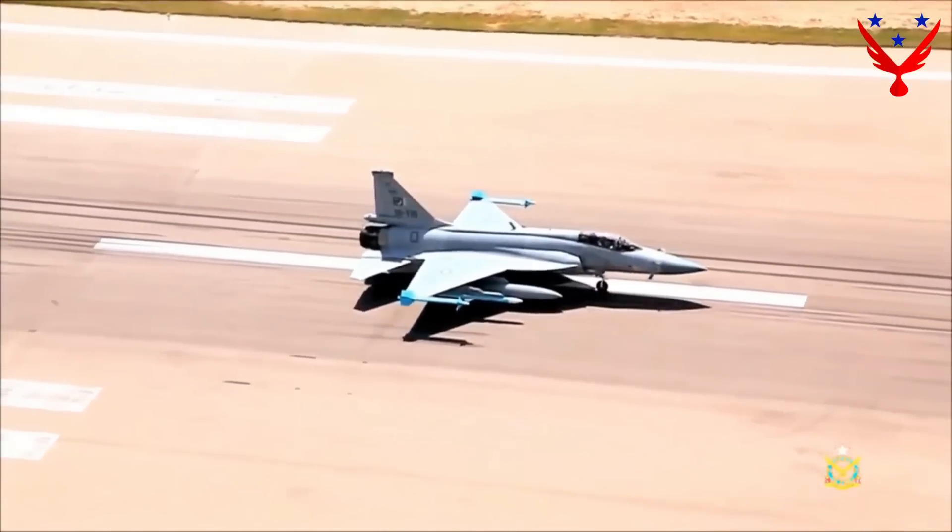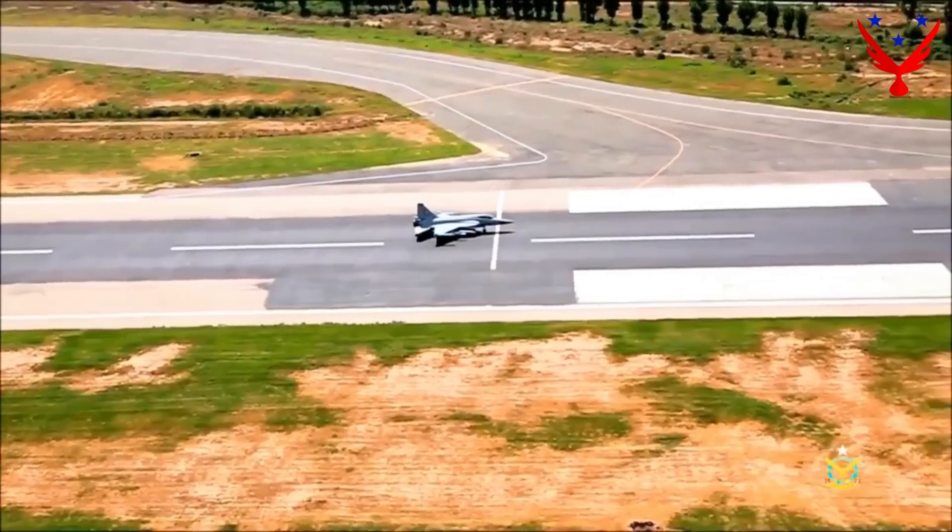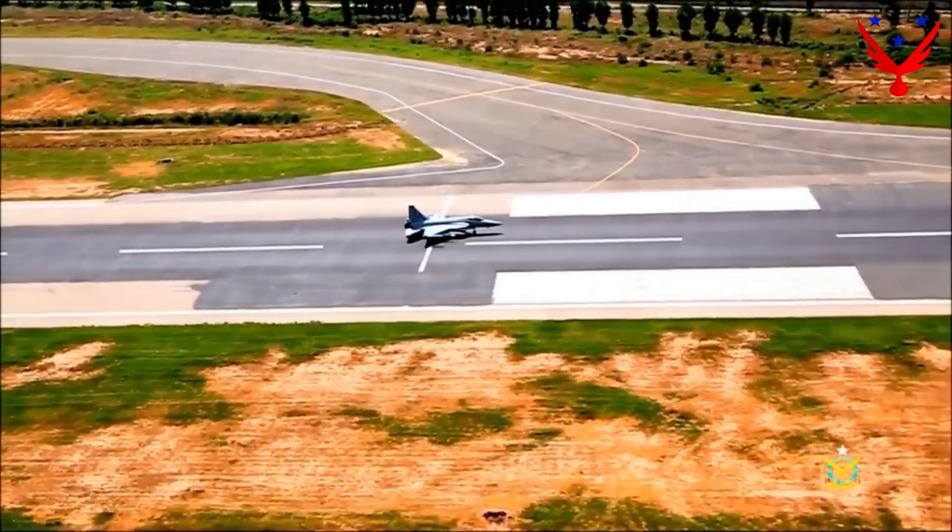We have briefly analyzed and compared the capabilities of both combat aircraft. Tell us in the comments which jet you think will perform best during actual combat use and why. That's all for now — take care and have a nice day.